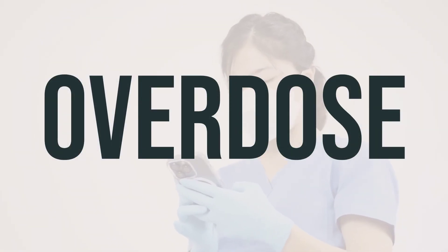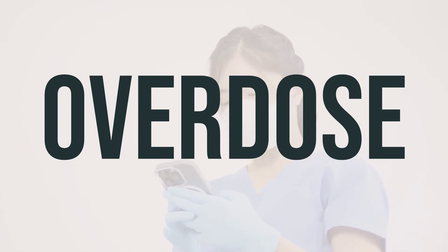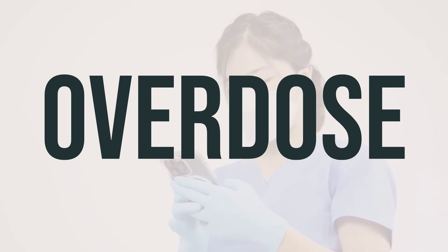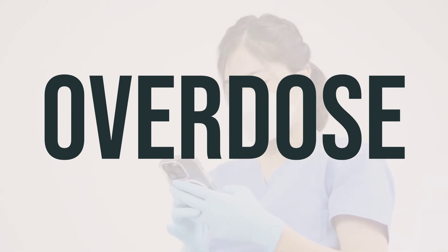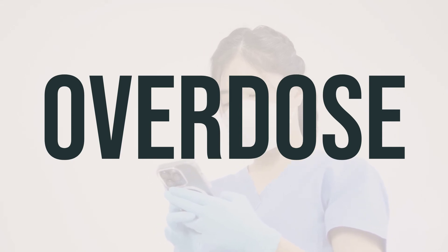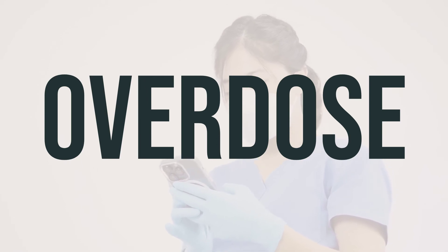If someone has taken too much pilocarpine HCL and experiences severe symptoms such as passing out or difficulty breathing, seek immediate medical help by calling 911 or a poison control center. In the US, residents can call their local poison control center at 1-800-222-1222, while in Canada, residents can call a provincial poison control center. Symptoms of an overdose may include diarrhea that doesn't stop, heavy sweating, severe trouble breathing, severe wheezing, stomach cramps, vomiting, very slow or fast heartbeat, and severe confusion.